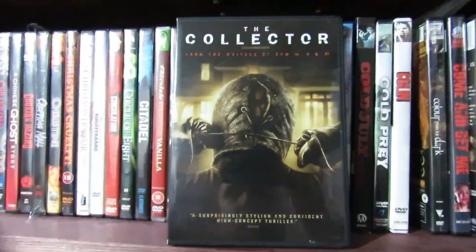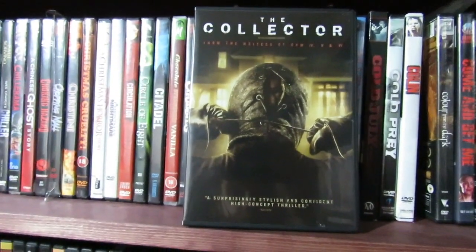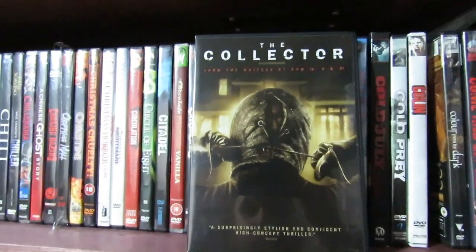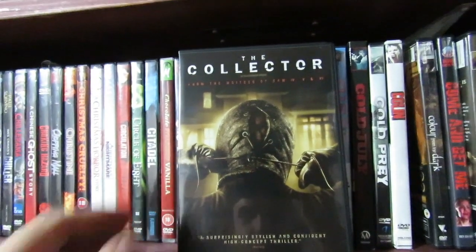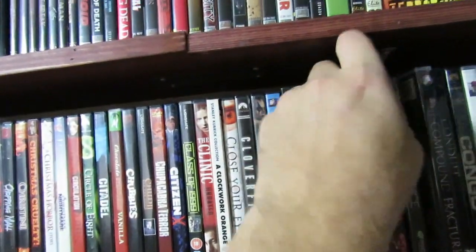The Collector — I thought this film was actually pretty good. Really good stuff. I even thought the sequel, The Collection, was really good too. I'm surprised they actually haven't made more of these considering what they are.